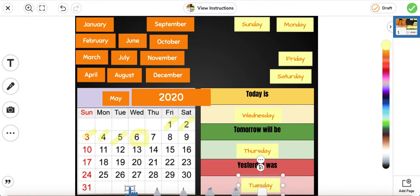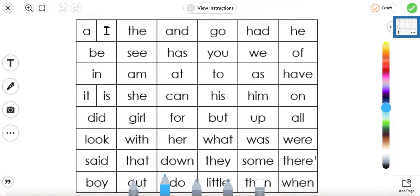Great job. We're going to go ahead and move on to fluency. For fluency, we're going to read the words and as we read them, we will cross them out.